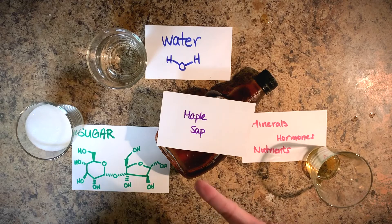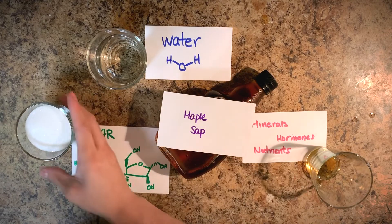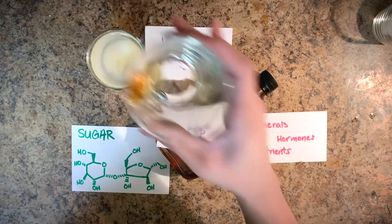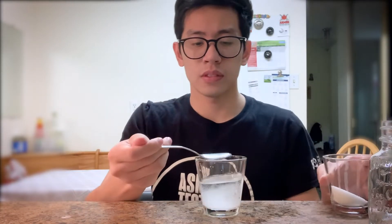Wait — what even is a syrup? Well, maple syrup comes from maple sap, which is a mixture of water, sugar, and other nutrients, hormones, and minerals that the tree needs to survive. That's definitely not a syrup yet.